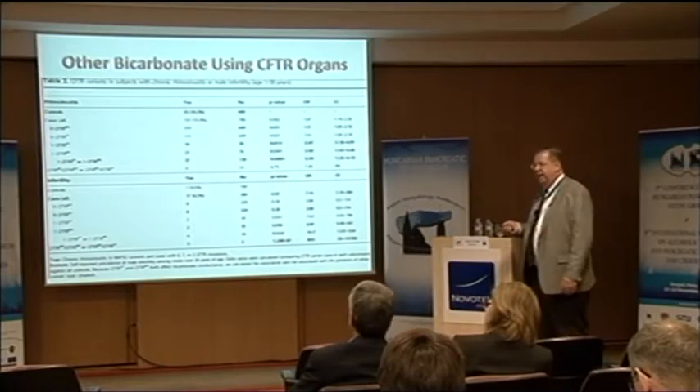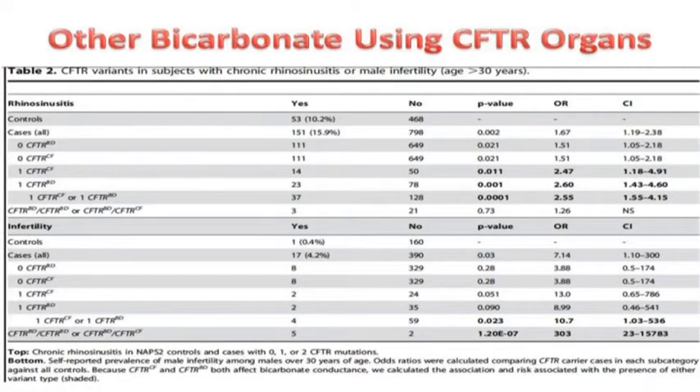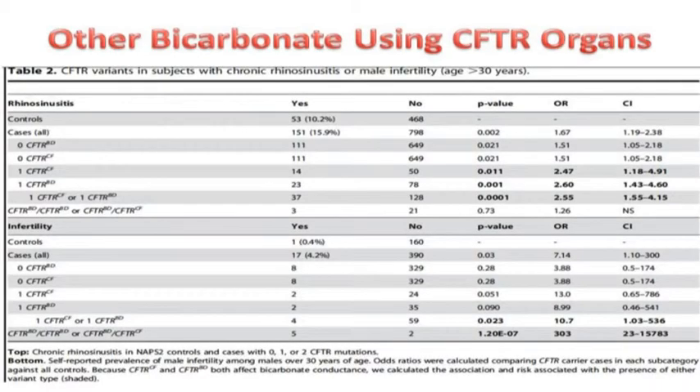Male infertility was even more striking. We asked men over age 30 whether they'd tried for more than a year to father a pregnancy — nine said they were infertile, and all but one had a bicarbonate-defective mutation, either two bicarbonate-defective mutations or a severe CFTR combined with a bicarbonate-defective one. The p-value was 1.2 × 10⁻⁷, and the odds ratio was not 3 — it was 300. That's because we found the etiology of this particular condition. CFTR conducts bicarbonate, and there are mutations that specifically disrupt bicarbonate conductance, targeting the pancreas, male reproductive system, and sinuses — but not the lungs, sweat, and other organs that use CFTR to conduct chloride.